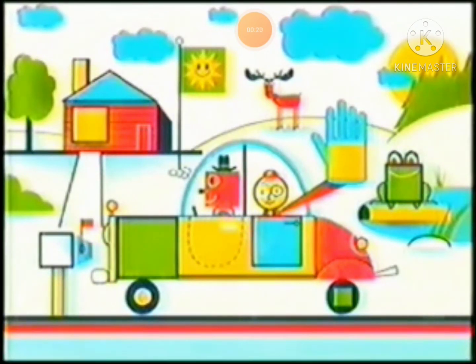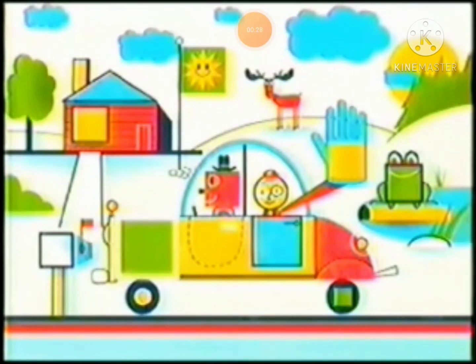Yippee! You've got it! Just one more square to go, but where is it? On the frame of the car! Right there!